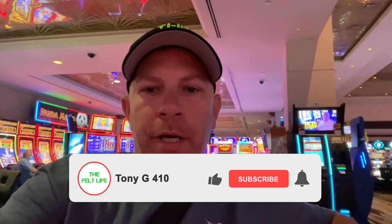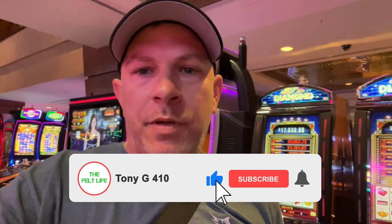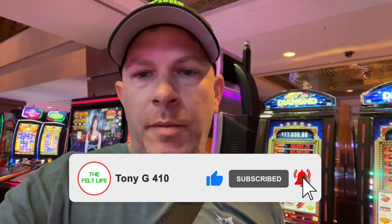Before we get into the episode, if you happen to be new here, do me a favor — make sure you hit those like and subscribe buttons. Helps me out a lot, helps the channel out a lot. And if you're not new here, I appreciate you guys coming back. Thank you for supporting the channel. Speaking of supporting the channel, the merch store is open, selling a bunch of stuff. I appreciate the support on that. Link in the description below. Let's go.